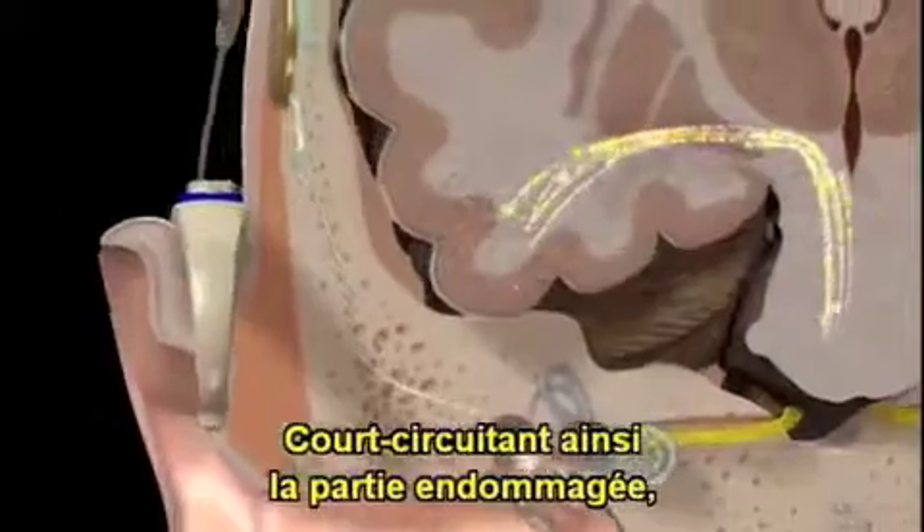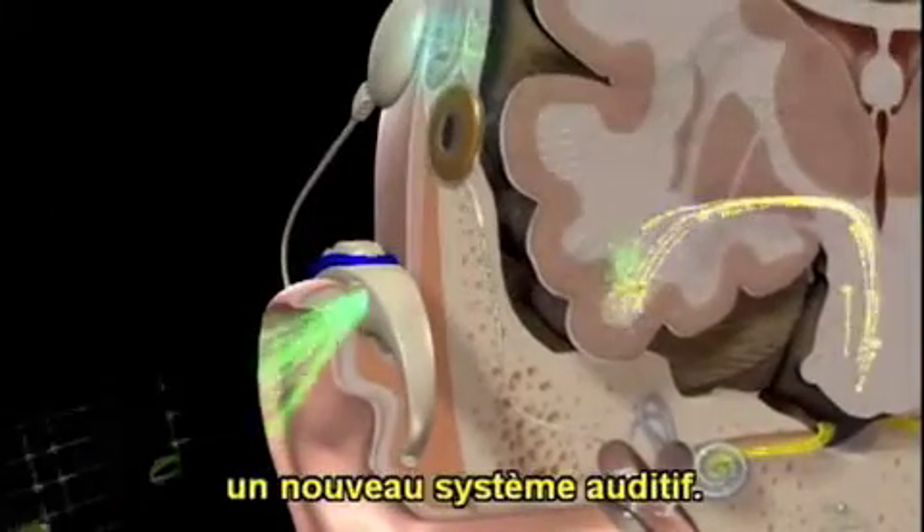Bypassing the damaged inner ear, the cochlear implant provides an entirely new mechanism for hearing.